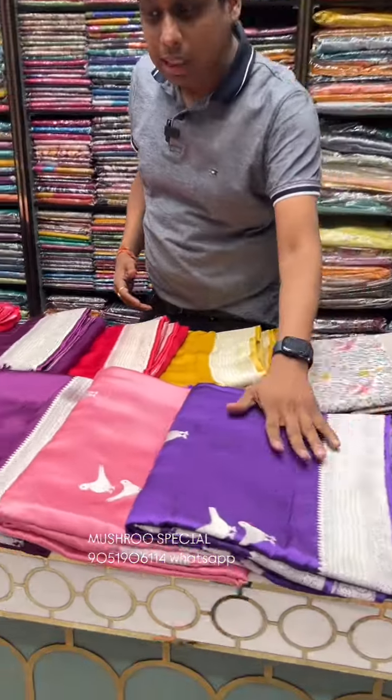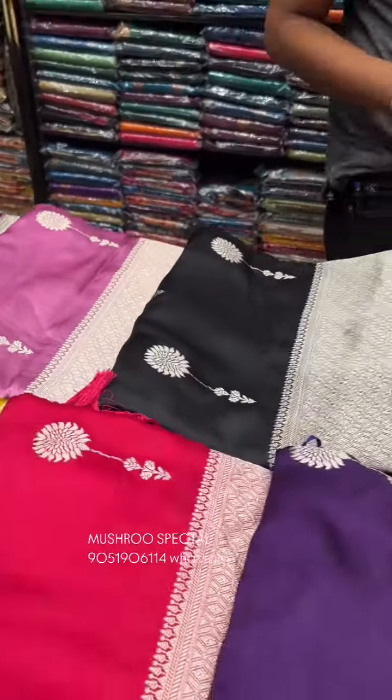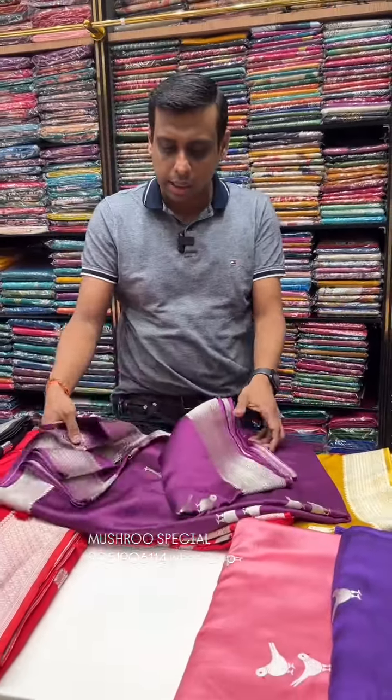Today we have a special mushroom silk collection. We have a brand new design, super-hit design and color combination. We have a premium color and material — ultra-soft, lightweight mushroom cotton silk series.